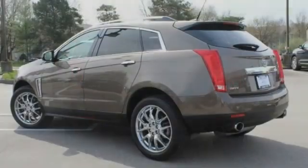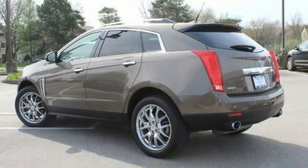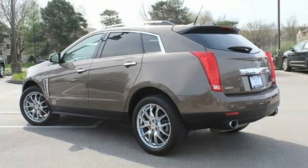Daytime running lights, engine immobilizer, HID headlights. A vehicle like this doesn't come along every day. Come in and get it before someone else does.